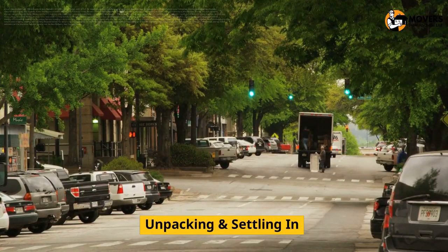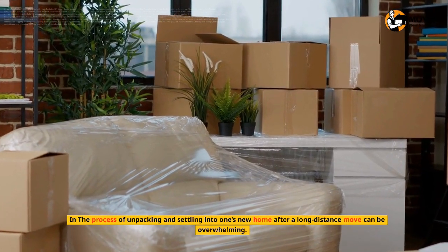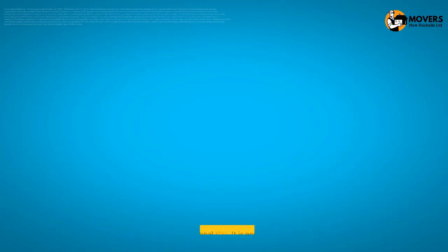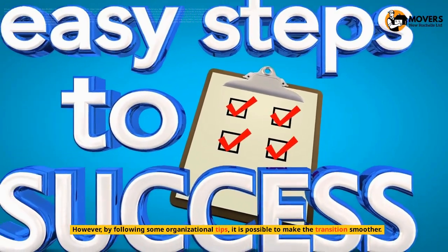Unpacking and Settling In. The process of unpacking and settling into one's new home after a long-distance move can be overwhelming. However, by following some organizational tips, it is possible to make the transition smoother.